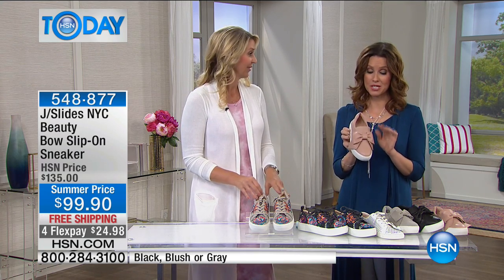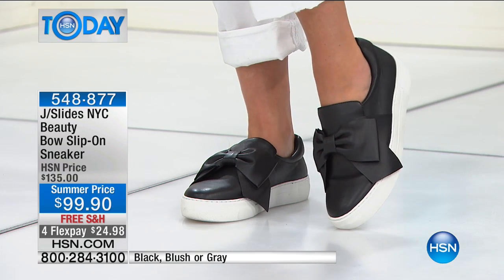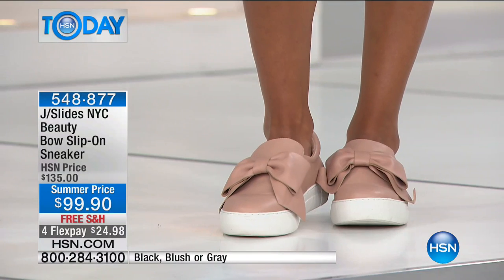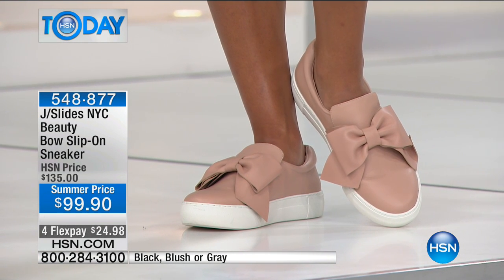It is absolutely gorgeous. Please pick yours up. Only 20 left in blush — once they're gone, they're gone. This is our first time seeing J Slides and we were only able to bring in a very, very limited amount. Please get them at that summer price of $35 off. You will be so happy that you did.